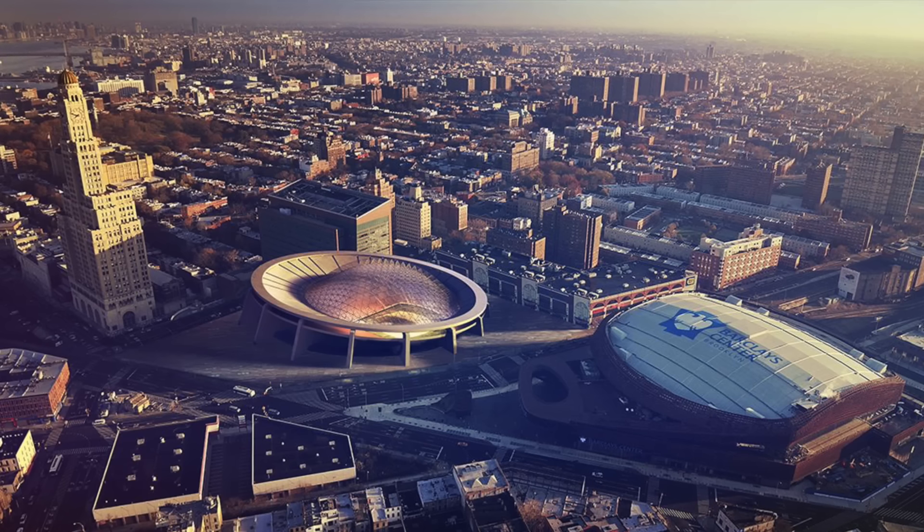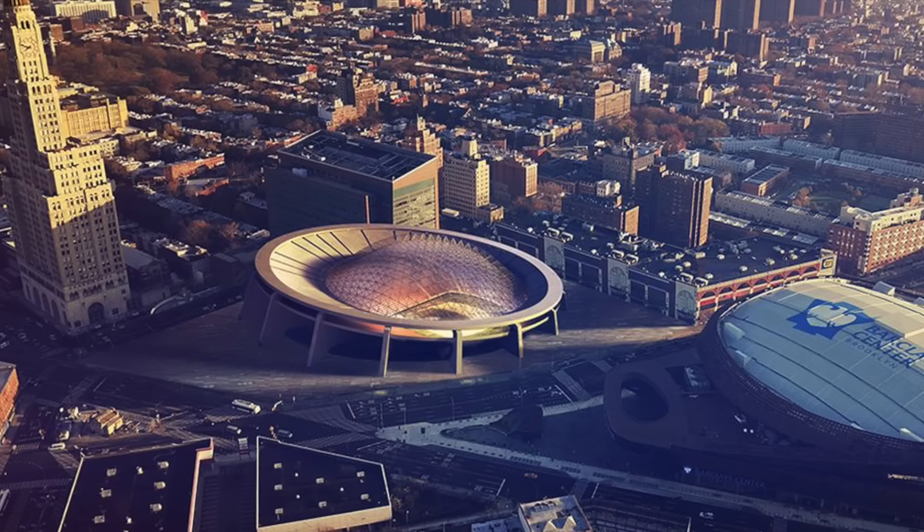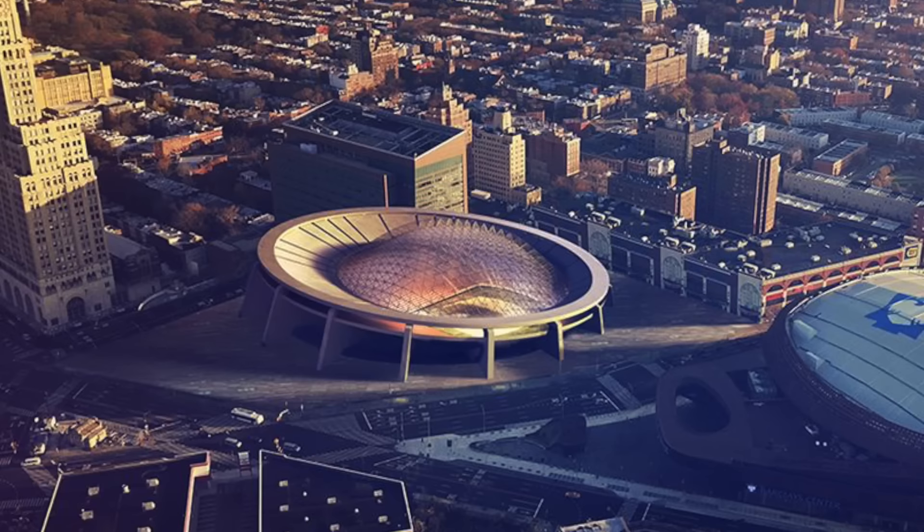The Brooklyn Dome would have changed everything — not only would it have kept the Dodgers in New York, but it also would have been the first dome stadium in history. We're going to be discussing what the Brooklyn Dome was, what the proposal was like, and some potential proposals for Los Angeles that didn't end up happening.